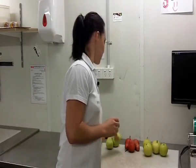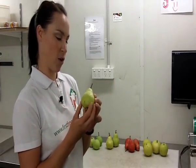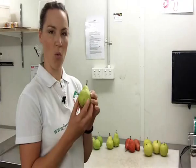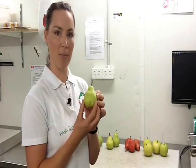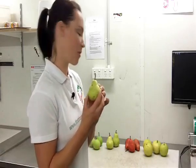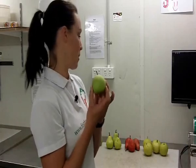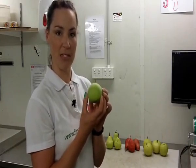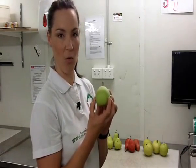Then we've got Duchess pears. They're quite similar to a Packham, but their flesh isn't quite so hard when they're green, so they ripen a little bit more quickly than a Packham pear. They're really good at this time of year. And then we've also got Lemonbergs, which look similar to a Nashie but are much different in taste. They're very sweet and you can eat them quite green. With a Duchess, if they're green they're a bit too hard to eat, but with a Lemonberg they're still really good when they're green and crunchy.